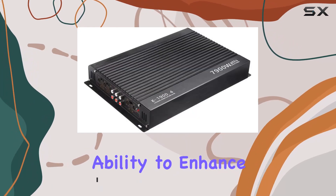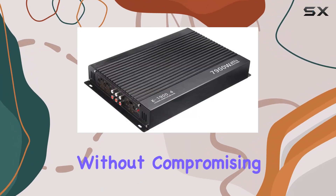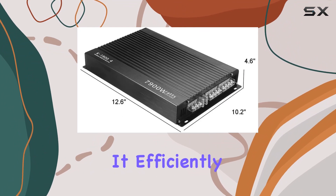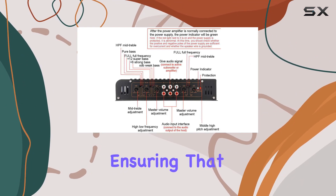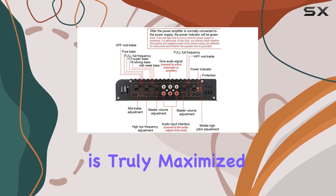The amplifier's ability to enhance audio quality without compromising the original sound is noteworthy. It efficiently amplifies weak signals from the audio source or pre-amplifier, ensuring that the speaker's performance is truly maximized.